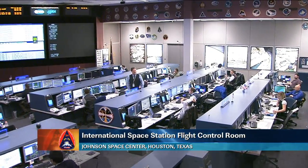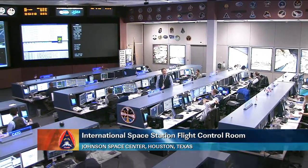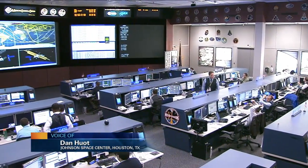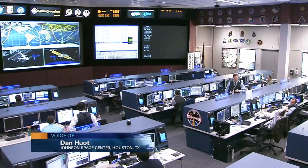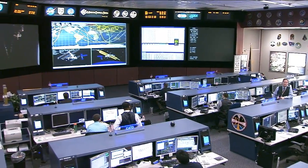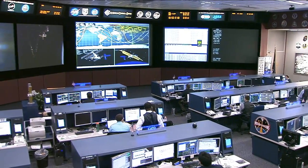Good morning from Mission Control Houston and welcome to today's International Space Station update. You're joining us now inside of the flight control room here at the Johnson Space Center in Houston, Texas, looking down as the Orbit 2 team is manning their consoles monitoring all the systems onboard the International Space Station.